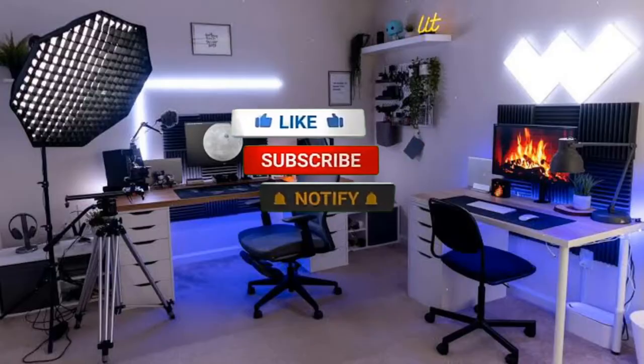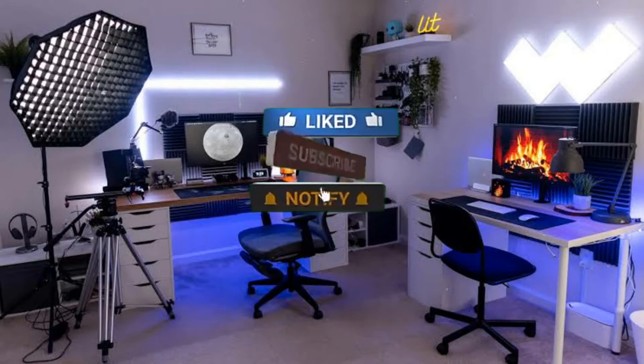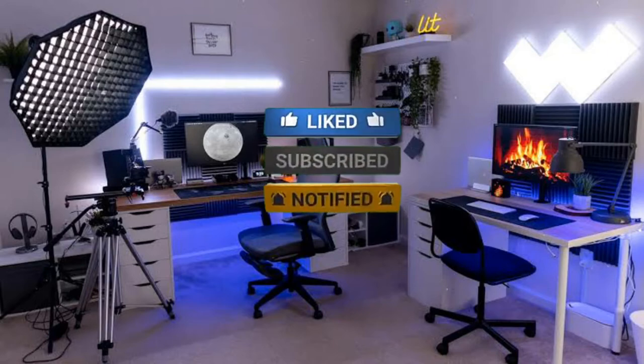But before we get started, subscribe to this channel, and like and share this video with your friends.